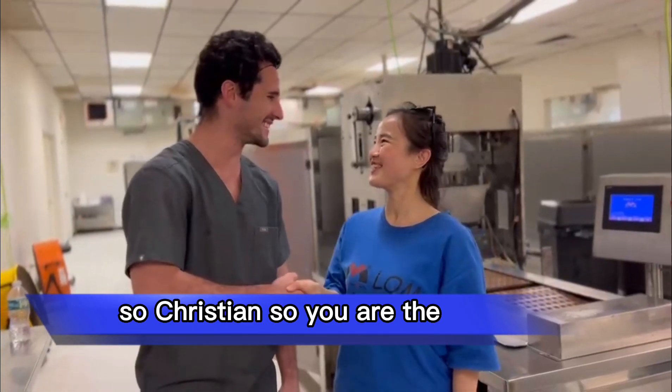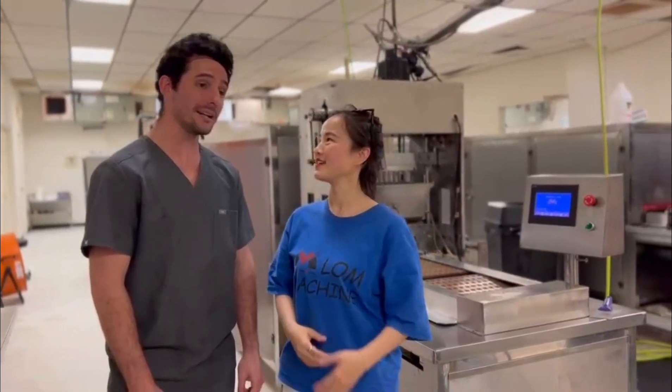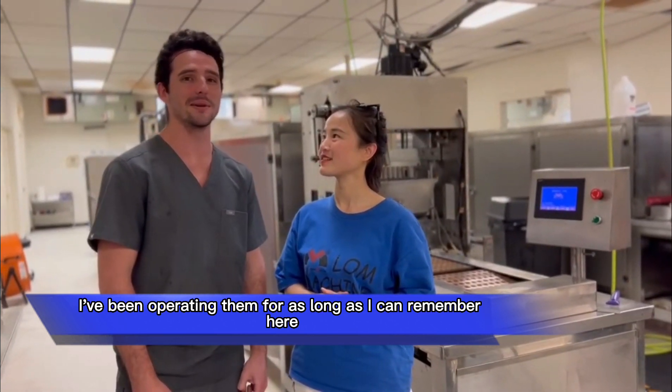Nice to meet you. So, Gritty, you are the operator of the machines? Yeah, I've been operating them for as long as I can remember here.